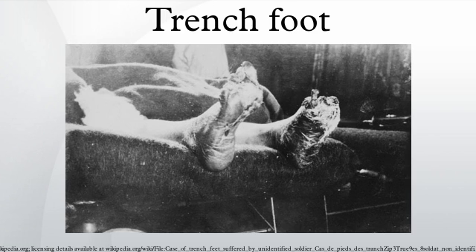It was a particular problem for soldiers in trench warfare during the winters of World War I, World War II, and the Vietnam War. Trench foot made a reappearance in the British army during the Falklands War in 1982. The causes were the cold, wet conditions and insufficiently waterproof DMS boots.